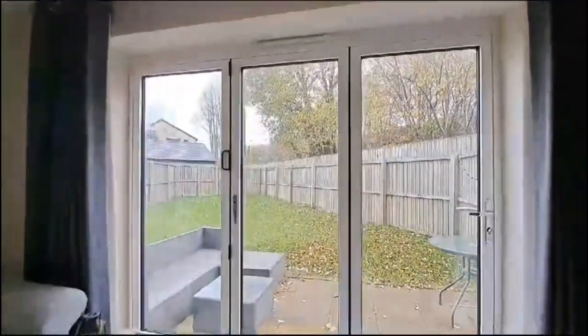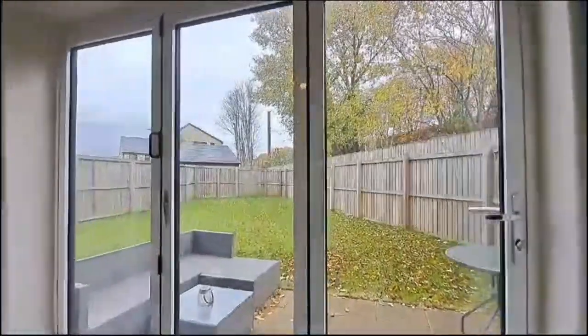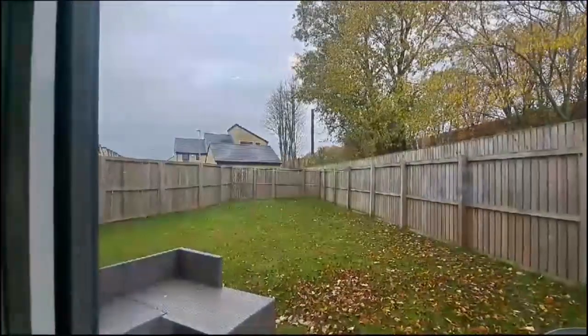Heading through into the open plan living, dining and kitchen area. A really redeeming feature are the bi-fold doors that lead directly out onto the property's garden. You have a patio there, a good-sized level lawn which is all fenced and enclosed — so safe.